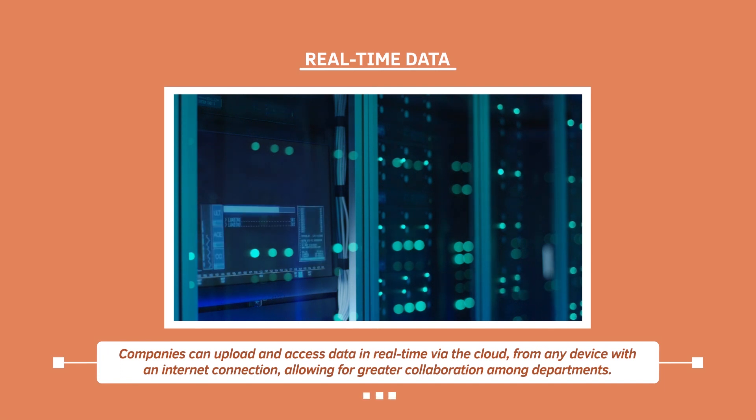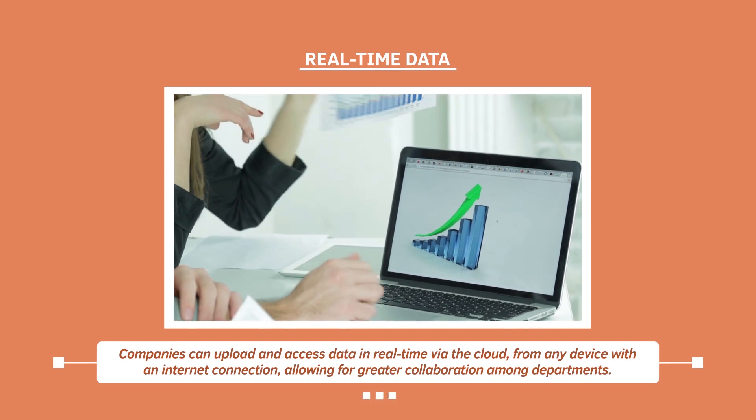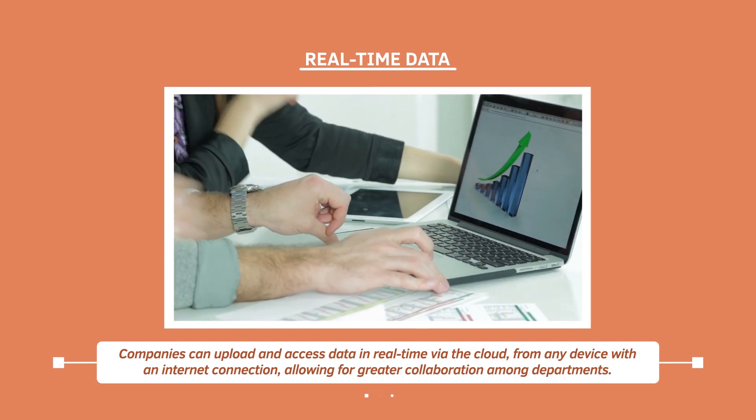Companies can upload and access data in real-time via the cloud from any device with an internet connection, allowing for greater collaboration among departments.